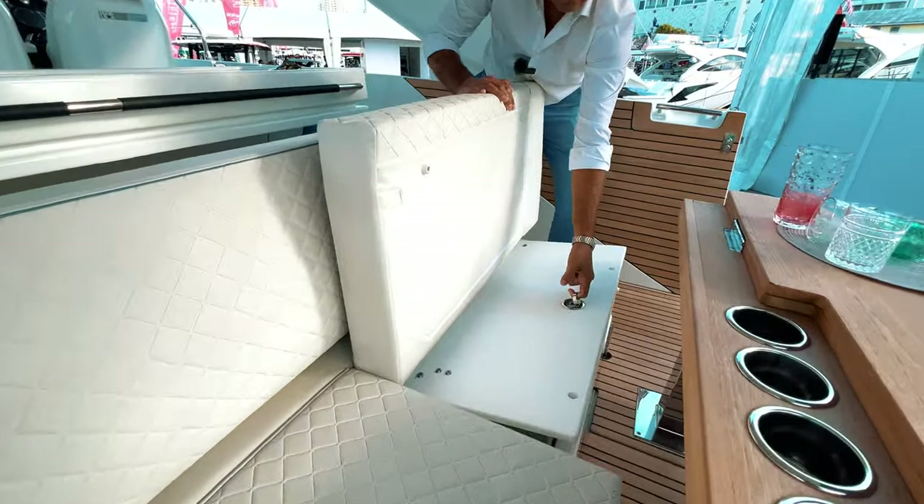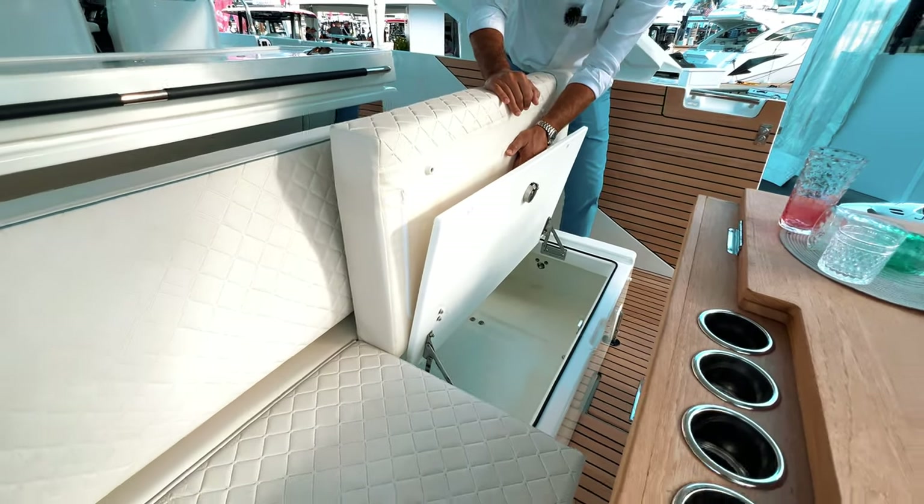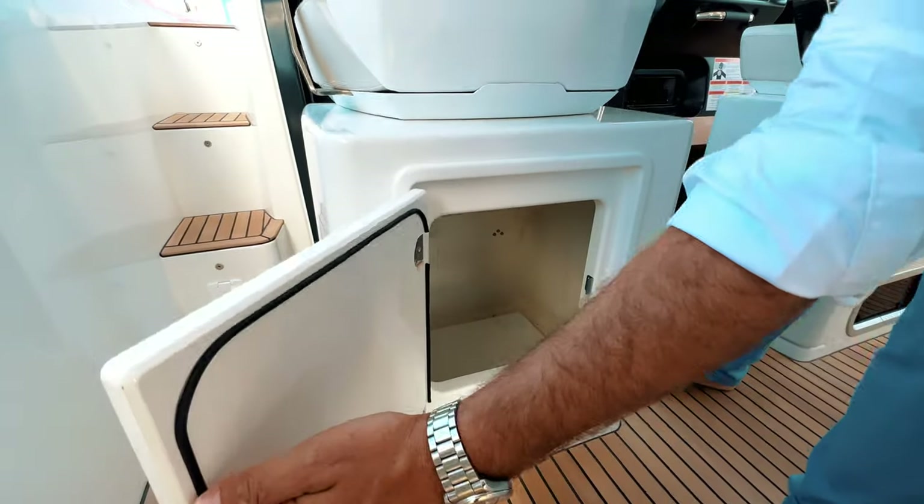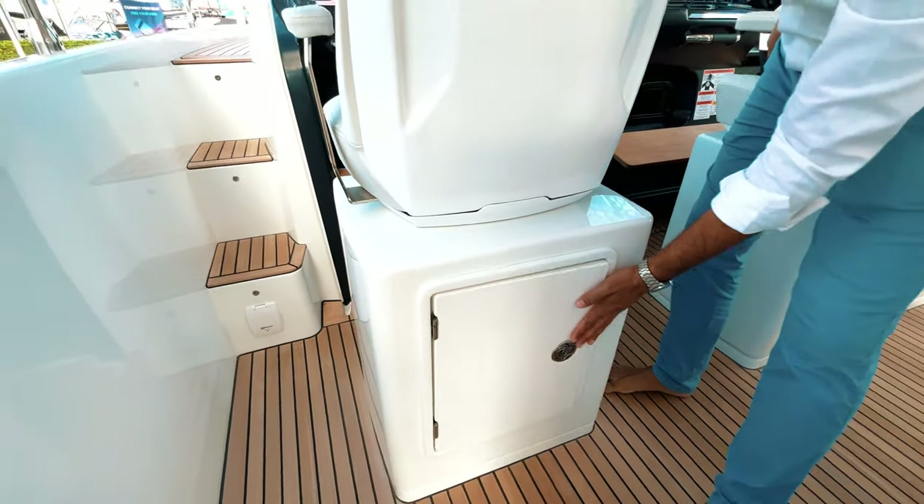There is plenty of storage throughout the boat. There's the massive storage in the back under the sun pad, and we also have storage here under each seat, plus another little storage under the co-pilot seat.